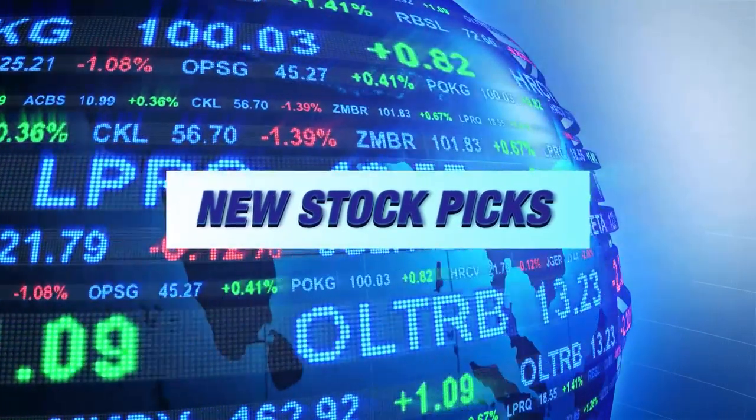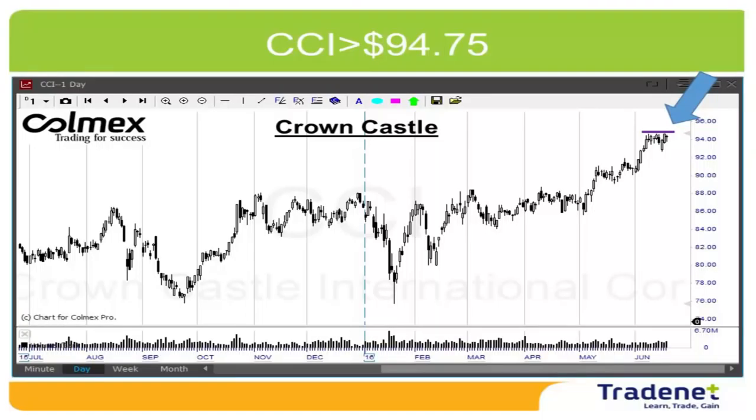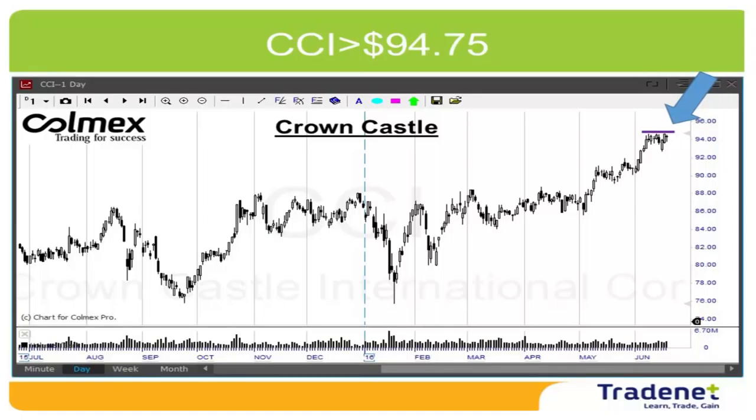Let's have two picks for this week. My first pick is AEP long over $67.34 — a very nice cup and handle formation. It's a utility company in the US. The second pick for the week is CCI long, also a very nice uptrend with a very nice bull flag. This is a company involved in wireless infrastructure in the US.